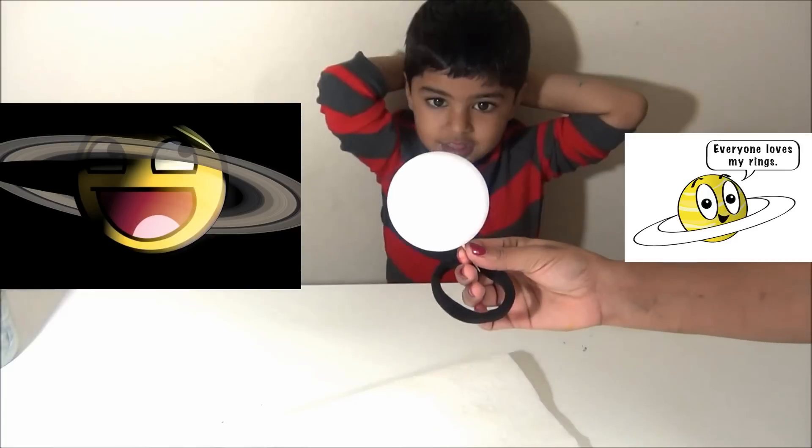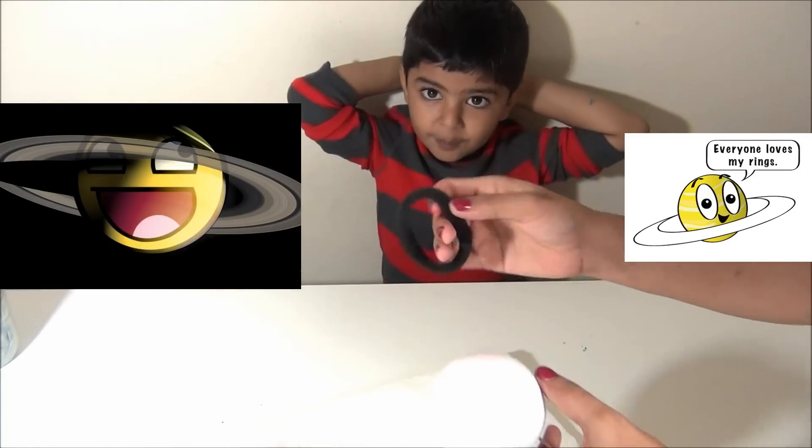Saturn is the sixth planet from the sun. It has rings around it.